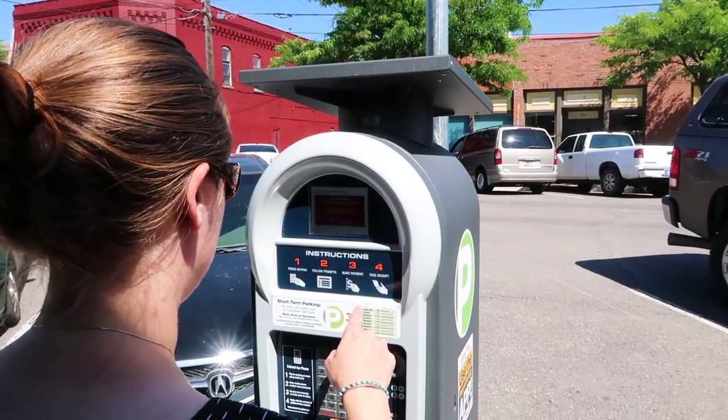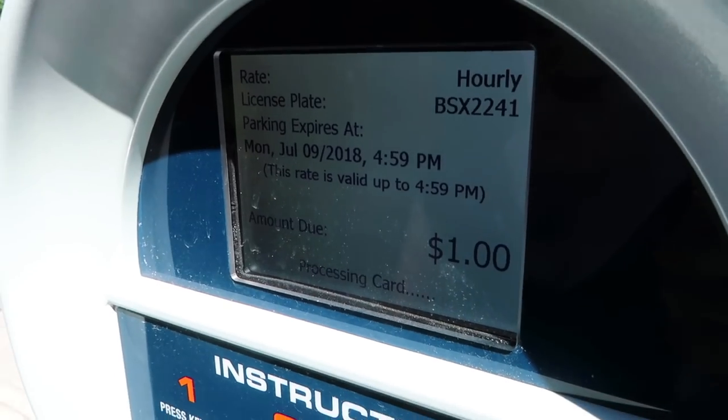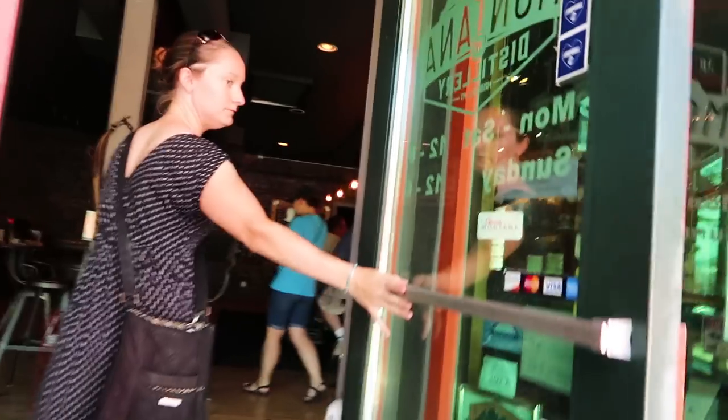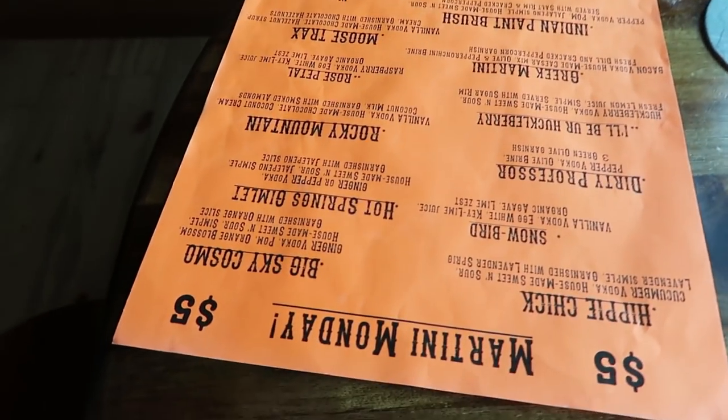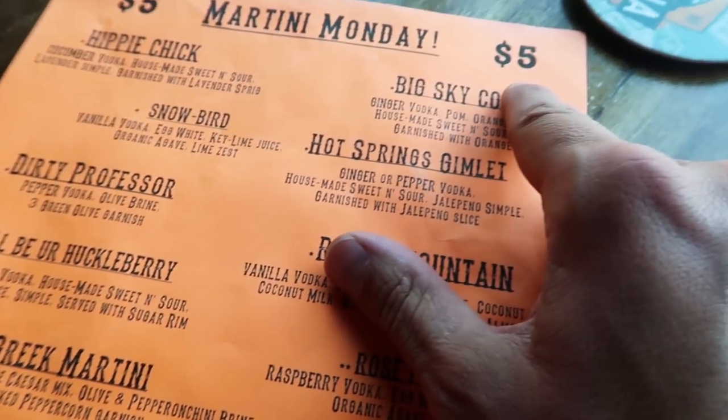We will pay to park when we're in cities, but only when we're right outside of where we need to be — which is the Montana Distillery, known for their flavored vodkas. We'll just stay here since parking is only one hour and it's free after five. Martini Monday — five bucks!